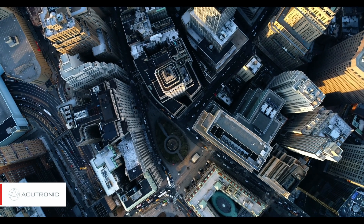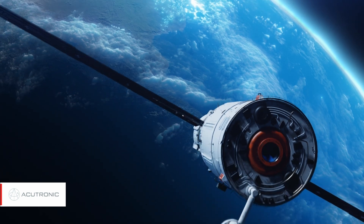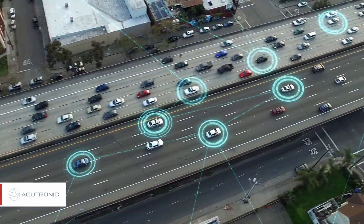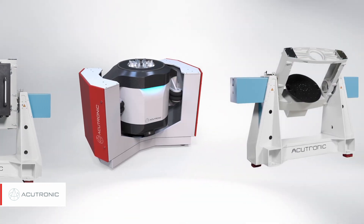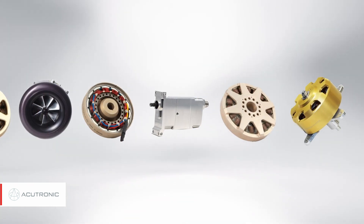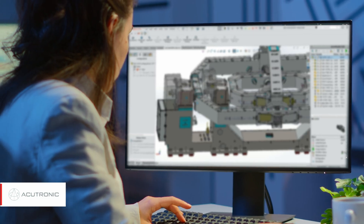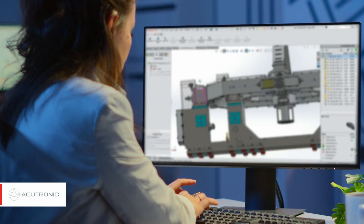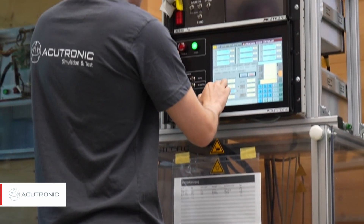For over half a century, Acutronic has been at the forefront of driving technical innovation, transforming visionary ideas into groundbreaking solutions. Acutronic provides the most advanced simulation and test equipment, along with a range of specialty aerospace components. These products and solutions combine hardware, proprietary software, and after-sales services in strong growing markets.